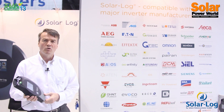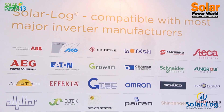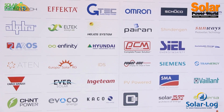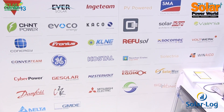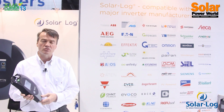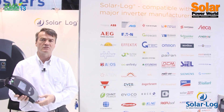One of our most important competitive advantages is that SolarLog interfaces with all or most inverter manufacturers. As you see here in the list, we integrate with more than 80 inverter manufacturers, and therefore installers who use SolarLog can use whatever inverter they think is best for the solution.